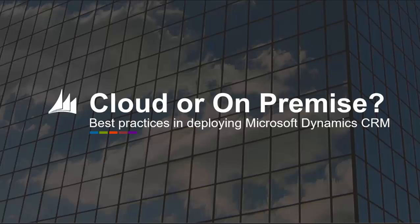C5 Insight is frequently asked if it makes more sense to deploy Microsoft Dynamics CRM in the cloud or on-premise. While either approach can work, our recommendation is almost always to deploy in the cloud. In this video, we'll take the reasons why deployment in the cloud generally makes more sense than deploying CRM on-premise.